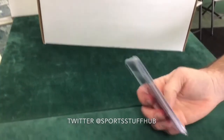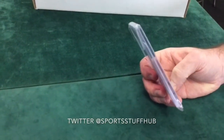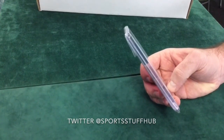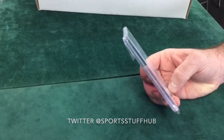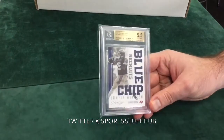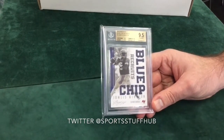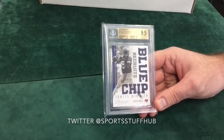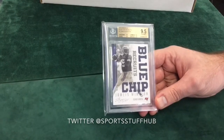And here is our first 2015 card. This is a Prestige Jameis Winston Blue Chips. This one was pulled right before the grading. Another 9.5 for us. So we got a Jameis Winston 9.5. Very, very nice — we're having great luck on these so far.